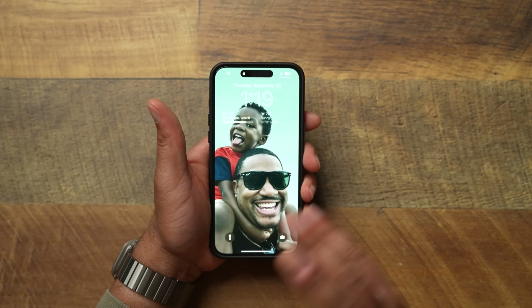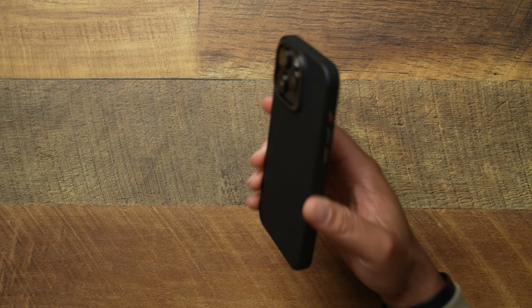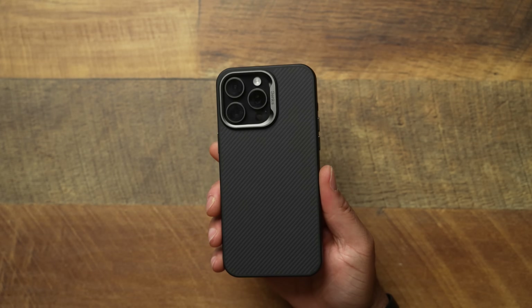The Benx Armor Pro — I do top 10 videos throughout the year and this was my recent number one case. Don't be surprised if you see it in the top three or even number one again, because it is very solid. I do feel like it's one of the best bang for your buck cases on the market. The magnets feel very strong, possibly stronger than last year's version.